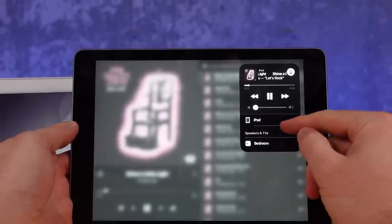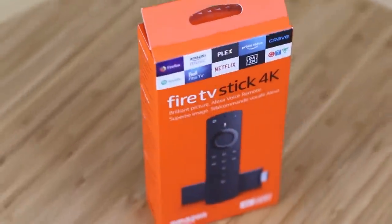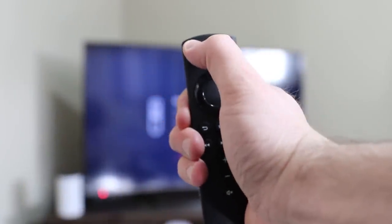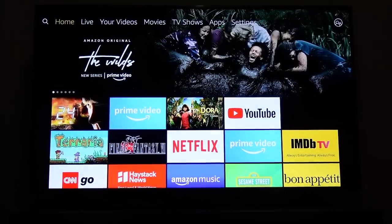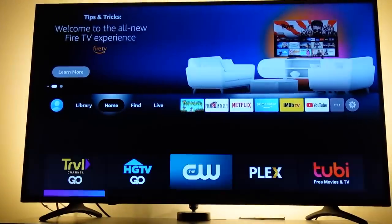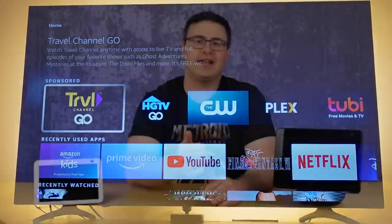Many of you, like me, have a second generation Fire TV stick because that's kind of when they became really, really popular. Something we haven't known is whether we're going to get the new Fire TV interface and experience on those devices — the answer is yes, it will come. And nowadays you can enjoy Fios TV on the Fire TV sticks as well as Peacock.